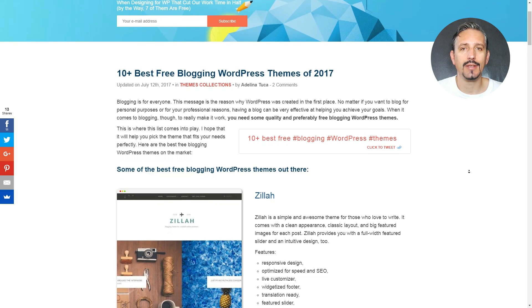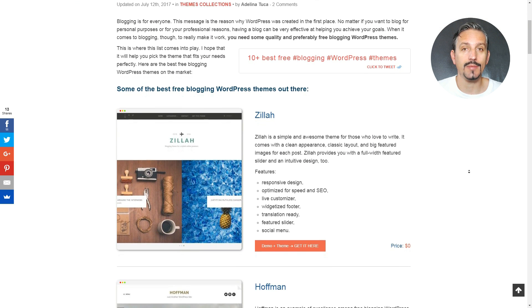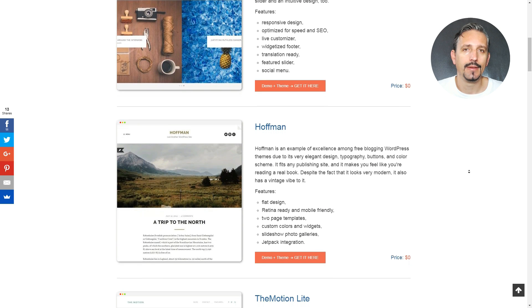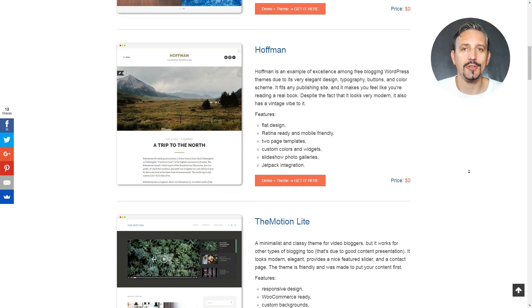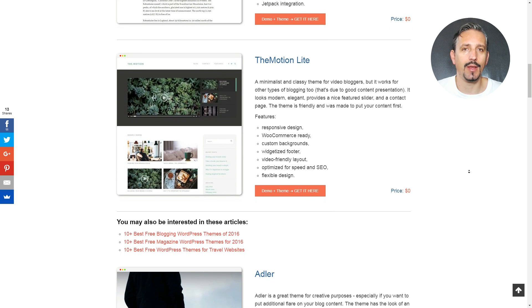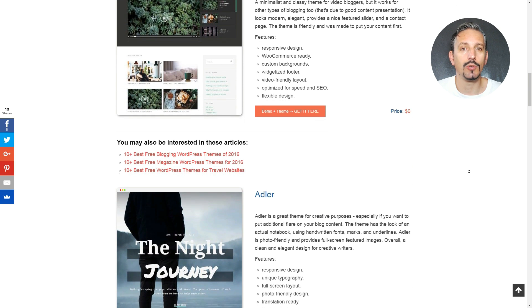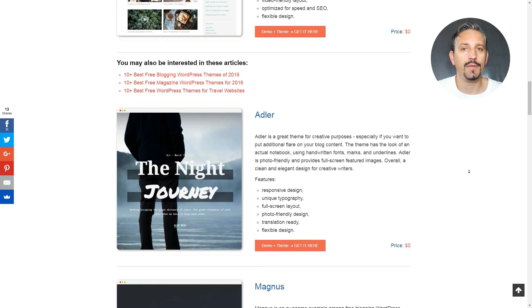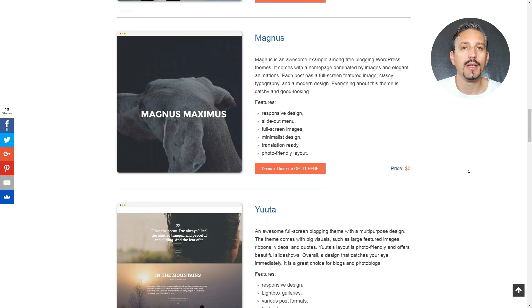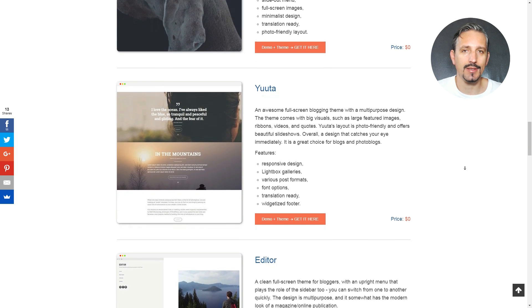What's next? It's your turn. Download the theme of your choice by accessing the link in the description box below this video, and play around with all the features. There you can find a link to our blog as well, where you can read more about WordPress. If you have questions about what I mentioned in this video, please type them in the comment box below.